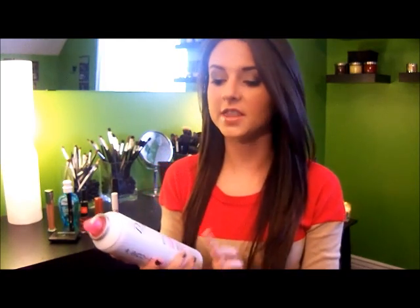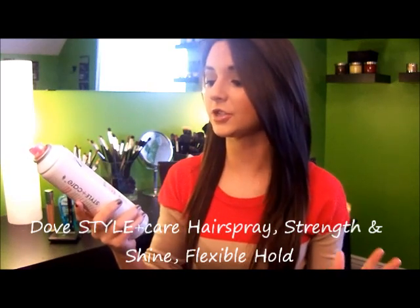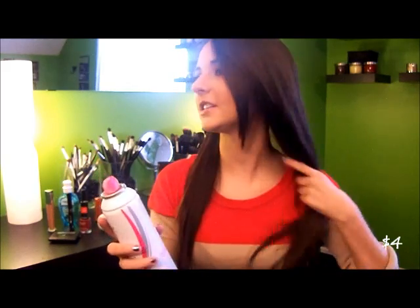So let's go ahead and just get right into it. My first favorite this month is the Dove Hairspray — the Style and Care Strengthen and Shine Flexible Holding Hairspray. I actually hauled this a little while ago. I got this because my friend suggested it. She said it's a very flexible holding hairspray and it smells amazing.